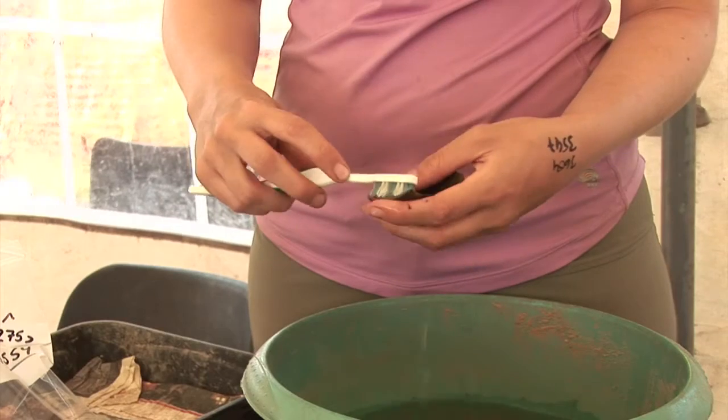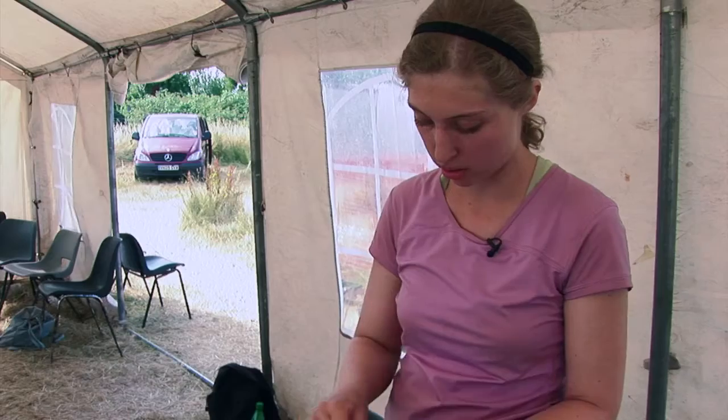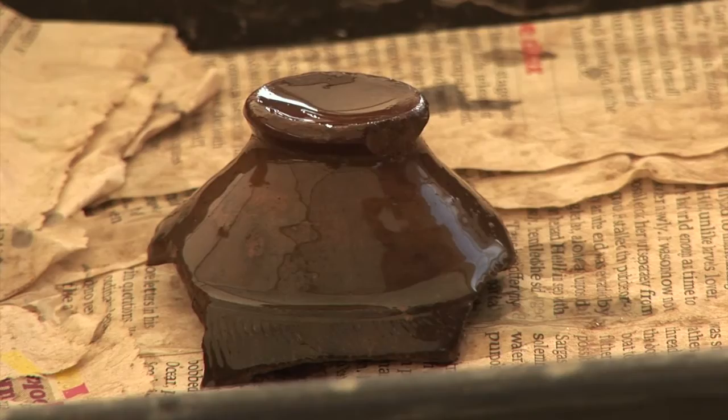Once it's bagged, we bring it in here. We gently wash it just with water and a soft brush to get all of the surface dirt off of it. Then we set it out to dry in the sun. Once all of the pieces are dry, it will all go back into the bag so that if in the future the conservators decide to reassemble it, they can.